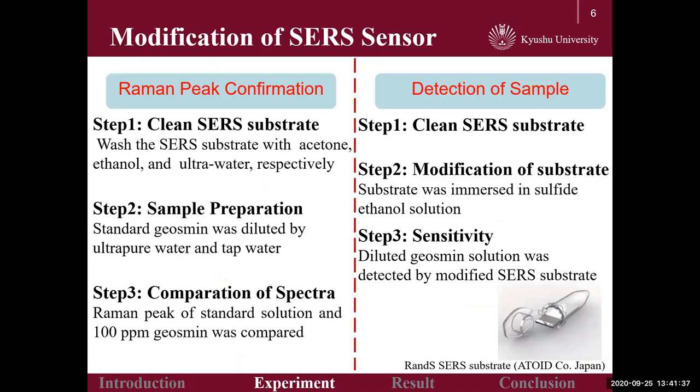Next, the experiment of Raman peak confirmation and the modification of the SERS sensor are explained. In the section of peak confirmation, a commercially available SERS substrate was firstly washed. Next, the detection sample was made by diluting standard geosmin with ultrapure water and tap water. Finally, the Raman characteristic peak of geosmin was confirmed by comparing the Raman peak of standard solution with 100 ppm geosmin gas.